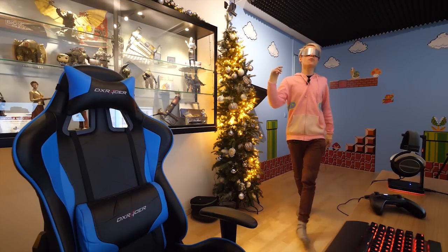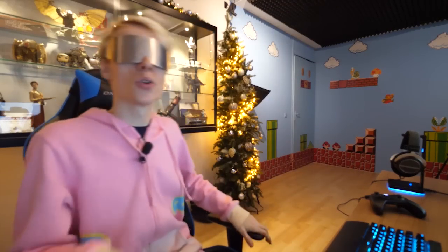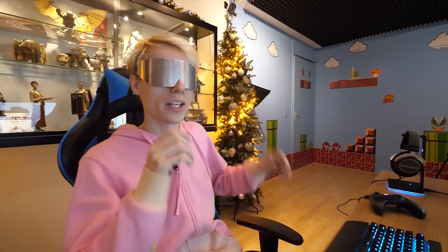I am finally back on track. I came all the way from the future to bring you this new and exciting video about the Vive Pro that recently got announced at CES. The hype is real.